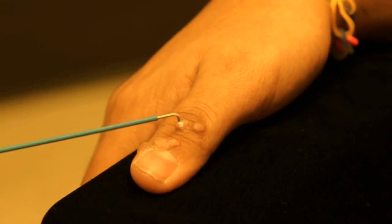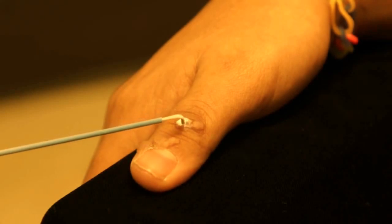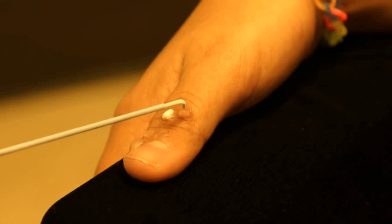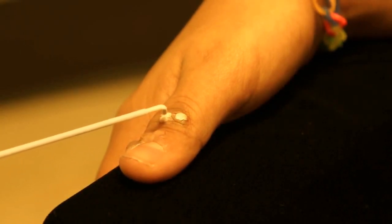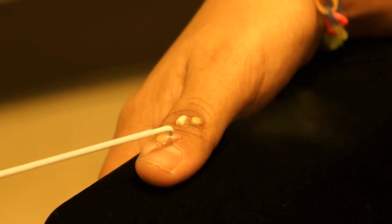Cryosurgery with liquid nitrogen is performed on the common warts found on this girl's finger. A bent tip extension spray is being used to attenuate the flow of liquid nitrogen and make it less painful for the patient, especially around the nail fold. The warts are frozen to the edge including a small halo of normal skin, and each wart is frozen twice to get optimal results.